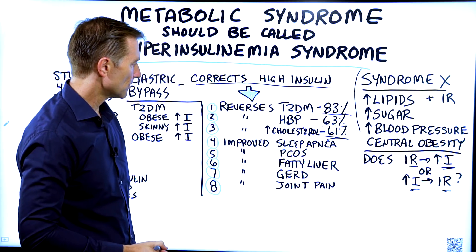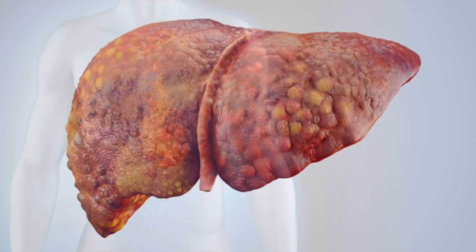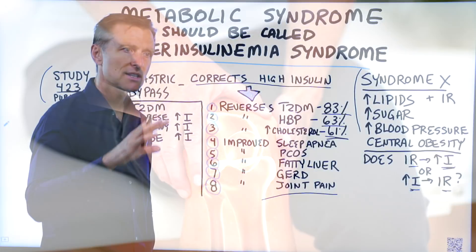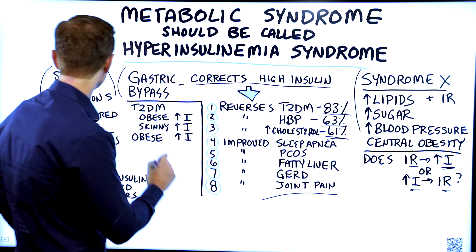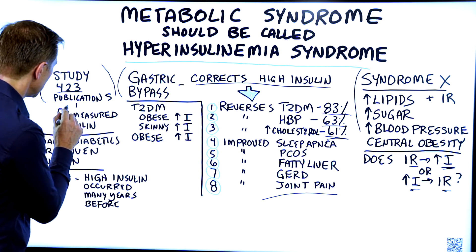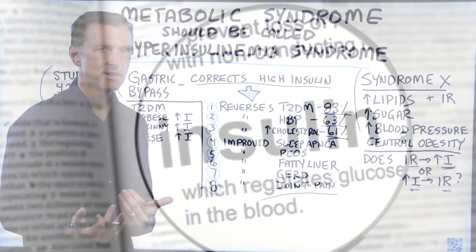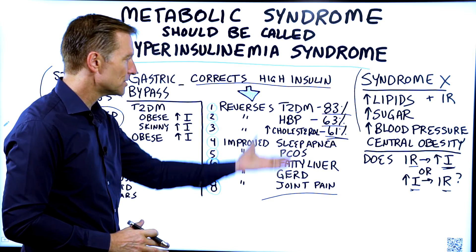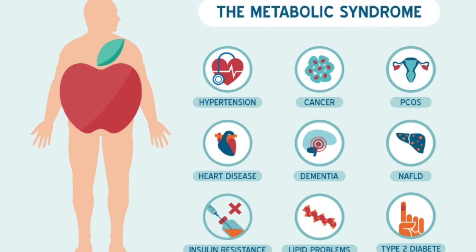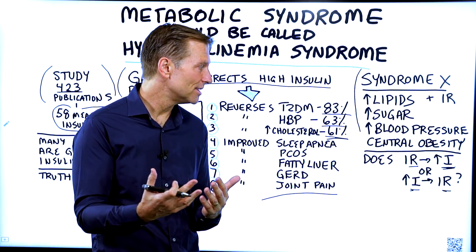But it also does several other things. It improves sleep apnea, polycystic ovarian syndrome, fatty liver, GERD — which is acid reflux — and even joint pain. This study looked at 423 other studies, but focused on 58 of the ones that actually measured insulin. The direct finding was: if you reduce insulin, you produce changes across the board with so many different conditions. Metabolic syndrome is really just a collection of symptoms of high insulin.